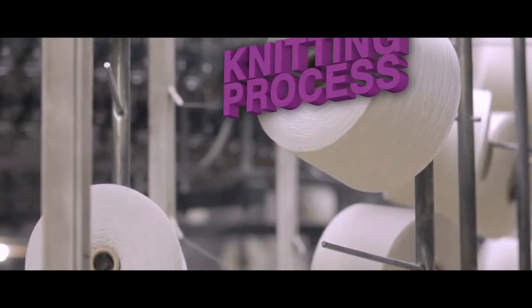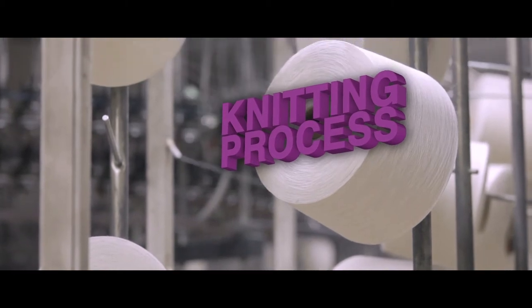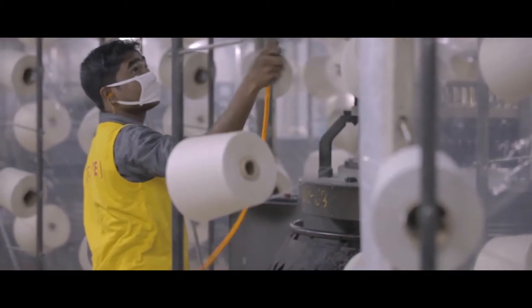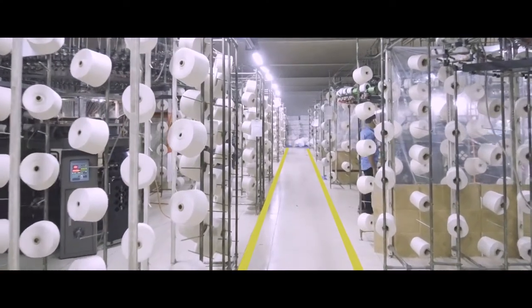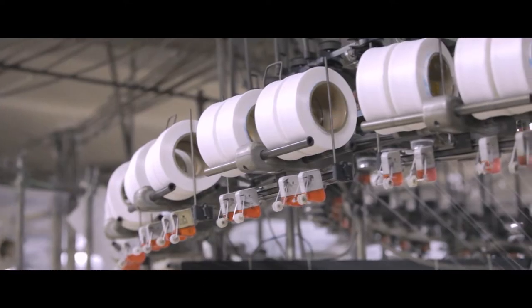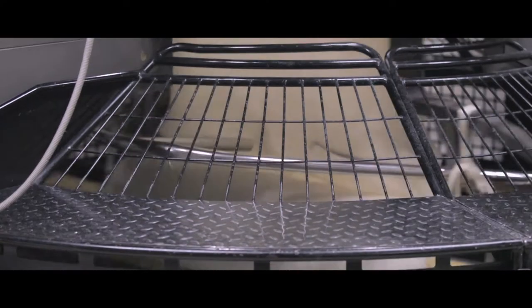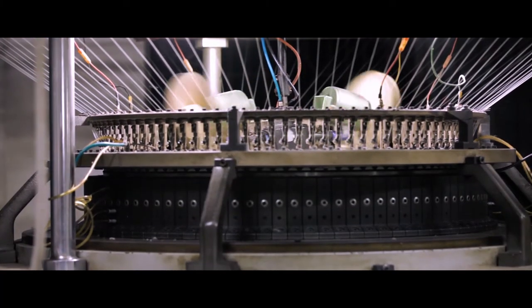Our fabrics for apparel manufacturing units are equipped with cutting-edge European technology producing high-quality knit fabrics. At every step of the way, we strive to ensure the finest quality. Our knitting unit has more than 100 knitting machines.